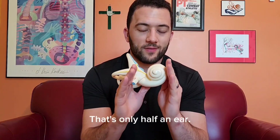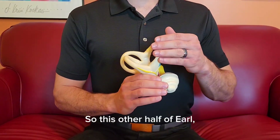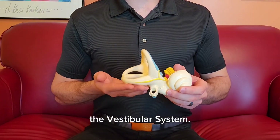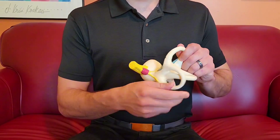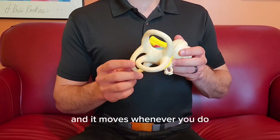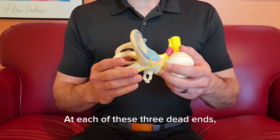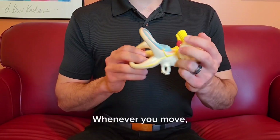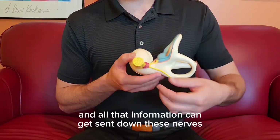But you might notice that's only half an ear. What about this other half? This other half of Earl, this crazy maze here, is totally separate from your sense of hearing. This is my area — the vestibular system. This is where our balance awareness and orientation takes place 24 hours a day. These tubes here are full of fluid, very similar to ocean water, and it moves whenever you do. I always think of a hula hoop full of water — if you were to turn, well, that water would move too. At each of these three dead ends, there's a little flap that acts as a sensor. Whenever you move, you can tell what direction and how much you've moved, and all that information gets sent down these nerves to the brain as well.